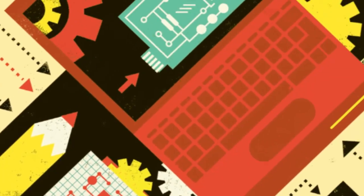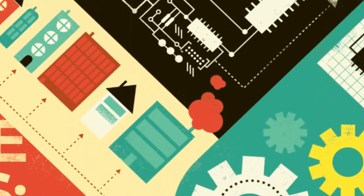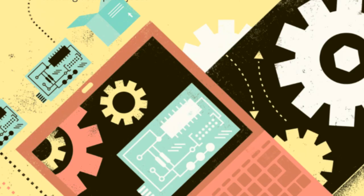In this volume, we also explore the bits and bytes behind making: the software you need to know to program microcontrollers, design circuit boards, design and prep files for 3D printing, teach your kids programming, and even what tools to use to create a website to showcase your projects.